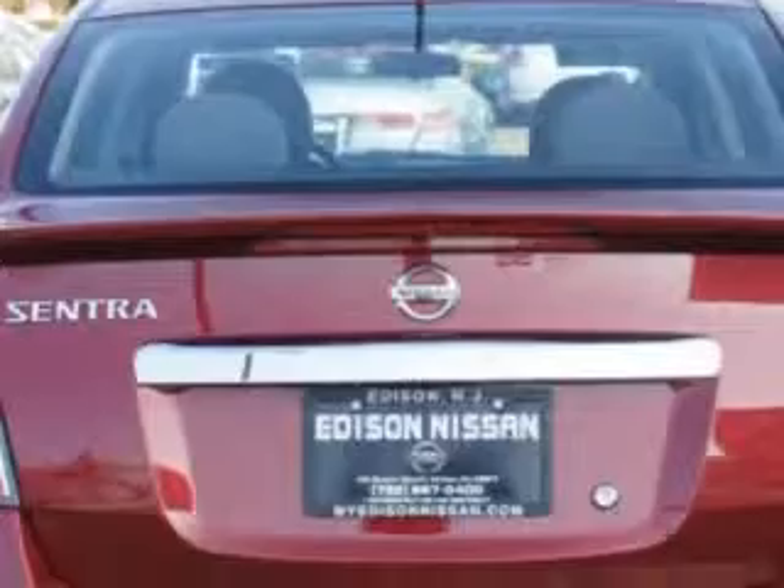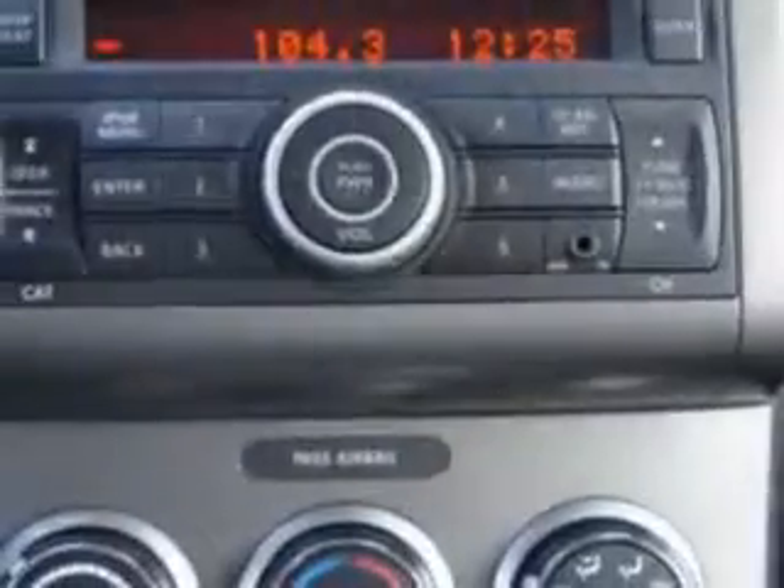Enjoy an exceptional 34 miles to the gallon on this great car with features like remote-powered door locks, steering wheel radio controls, keyless entry, auxiliary audio input, rear spoiler, and much more. Enjoy the drive and have peace of mind in this 2012 Nissan Sentra.